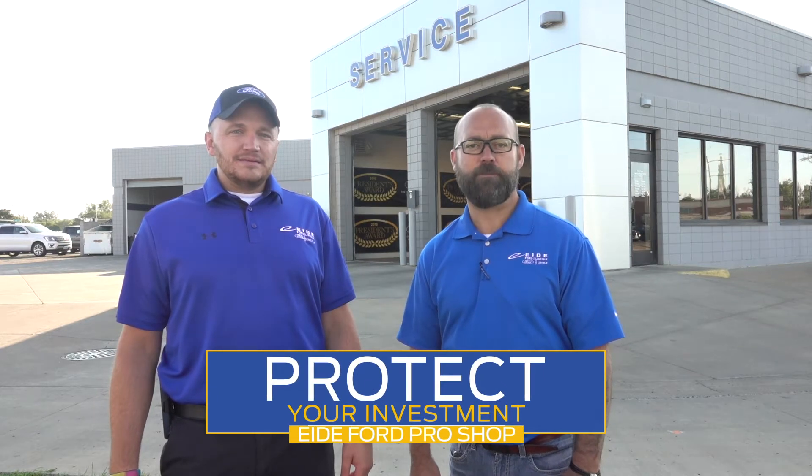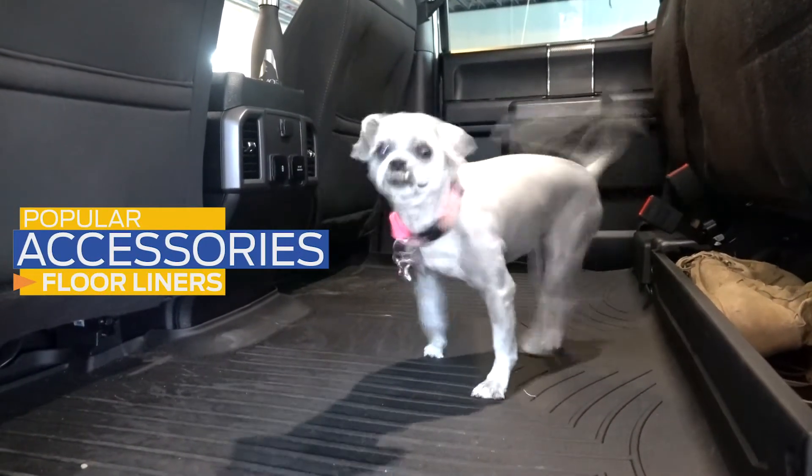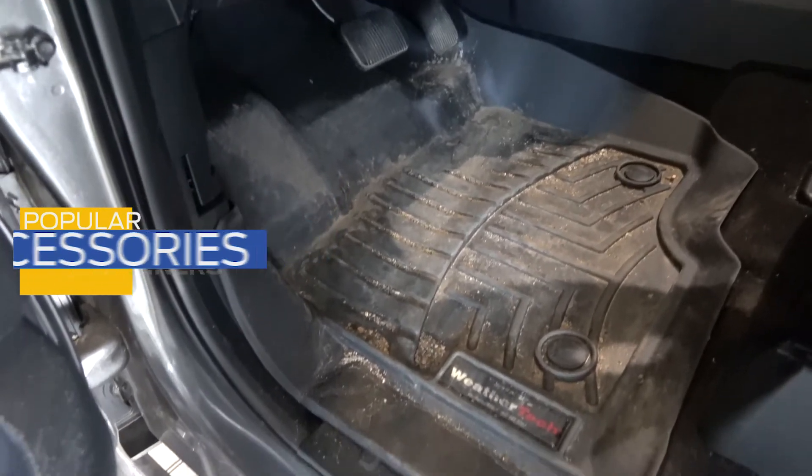At the ID Ford Pro Shop, you have several options to protect your investment. Let me show you some of the most popular. For kids, pets, or dirty shoes, installing floor liners in your vehicle is a terrific way to protect your floor boards, especially in the wintertime.